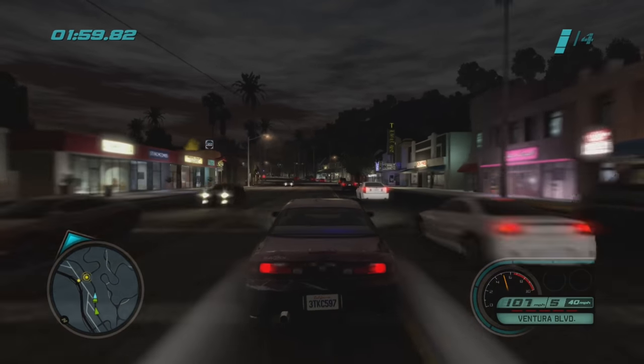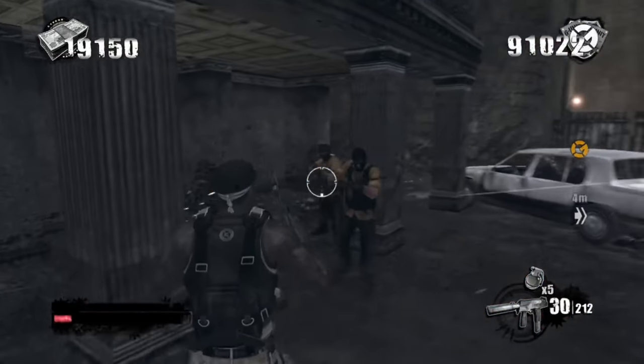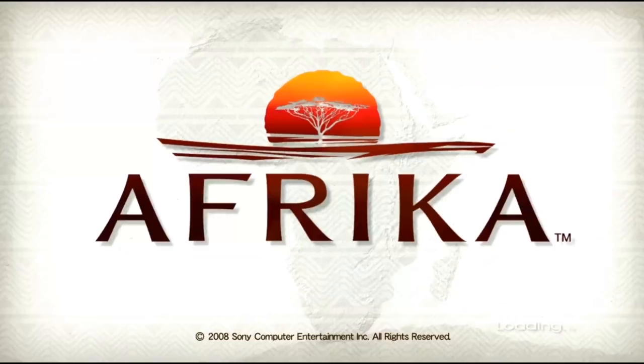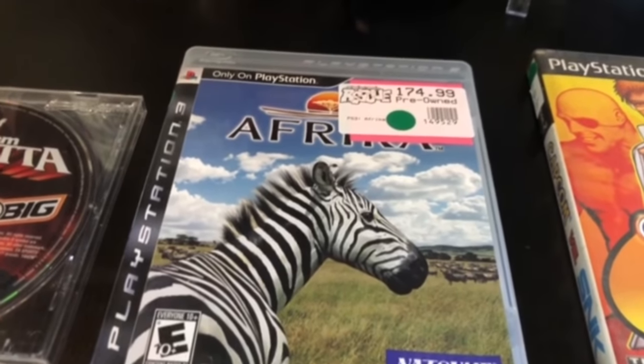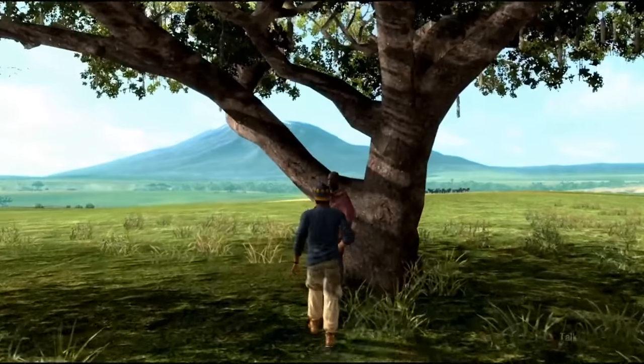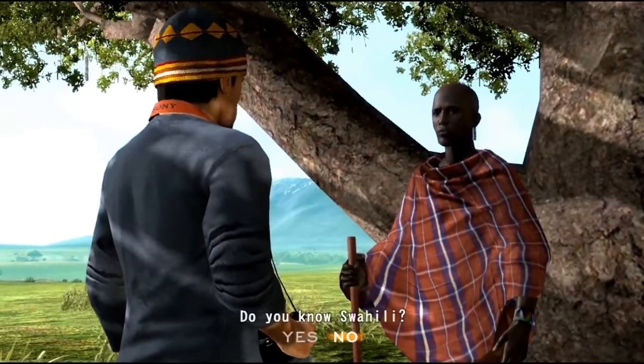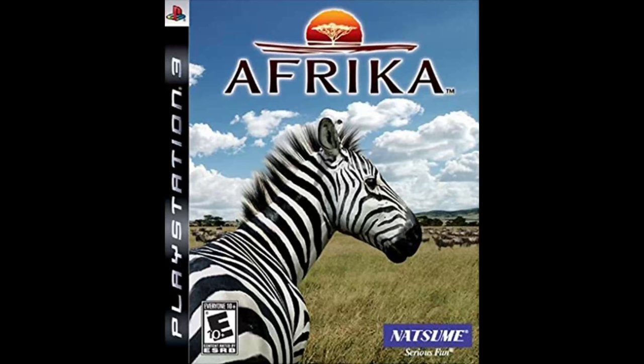The affordability of the PS3's library makes it a great system to collect for, but it also makes the rare instance of a high price tag far more interesting. Take Africa, for example — a 2009 release by Natsume. If you want a complete in-box copy today, it'll run you in the neighborhood of $200. Why so expensive? Well, unsurprisingly, with a title like Africa and cover art like this, it didn't exactly sell gangbusters.